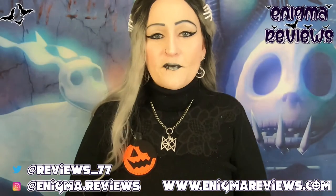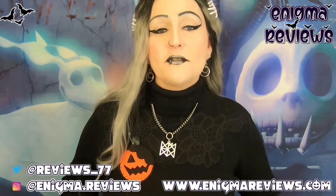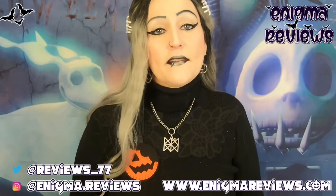Hi guys, welcome back to Enigma Review. Today I'm going to be doing another small independent business that I've recently found on Etsy. I found a lot of small independent businesses through other small independent businesses, but this one I found on my own — I was typing in 'Jack Skellington Nightmare Before Christmas' to see what popped up.